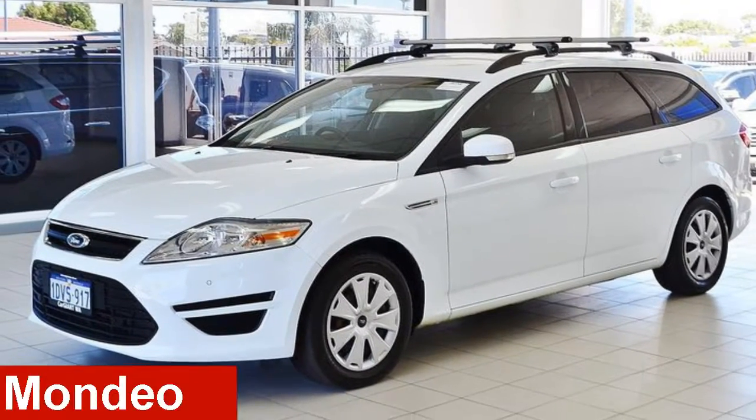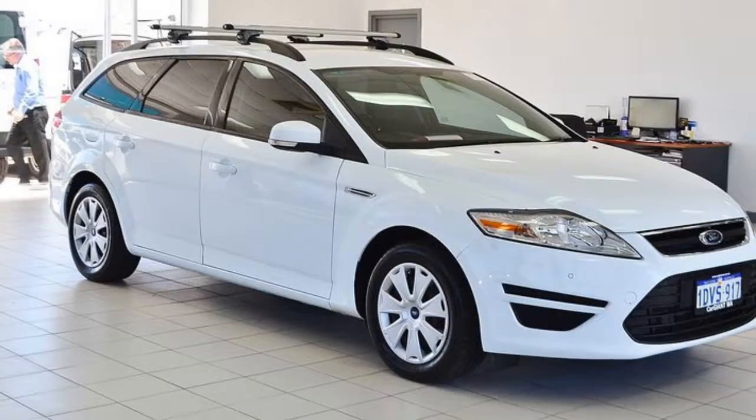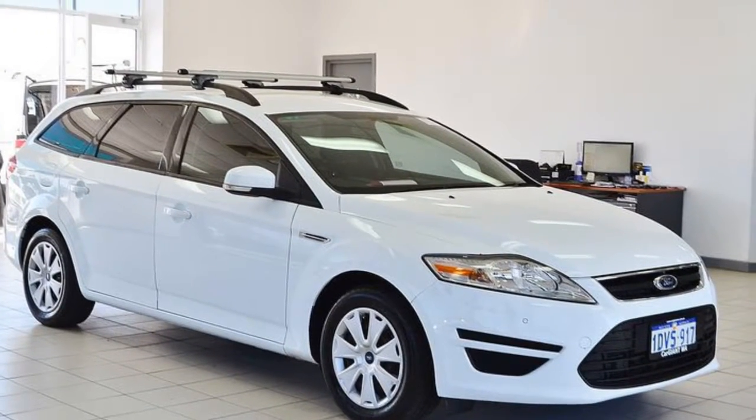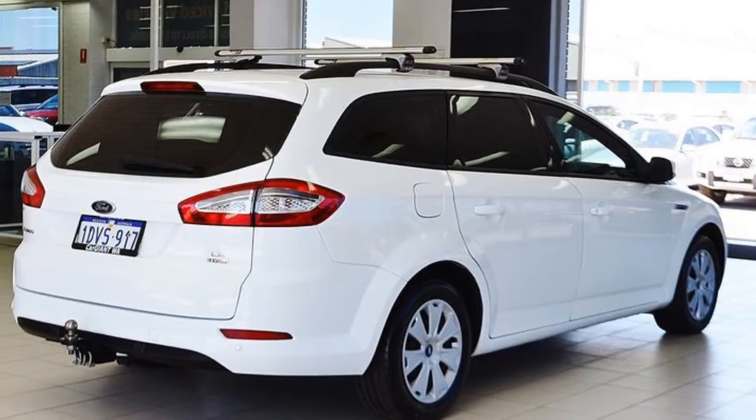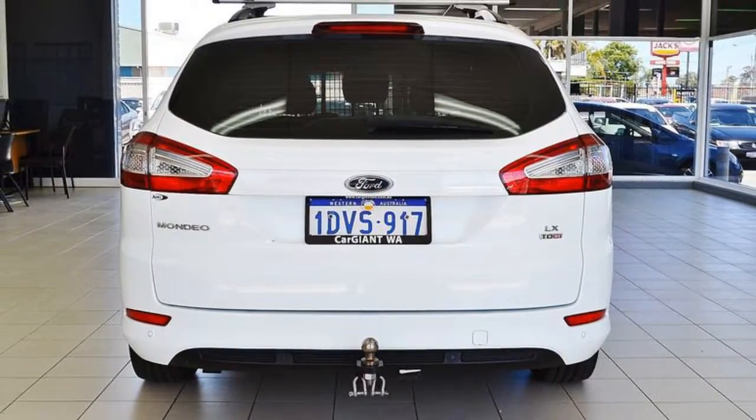Take a look at this 2012 Ford Mondeo. This Mondeo has an efficient 2.0-litre engine and a smooth shifting automatic transmission. The attractive white exterior is complemented by its stylish interior.